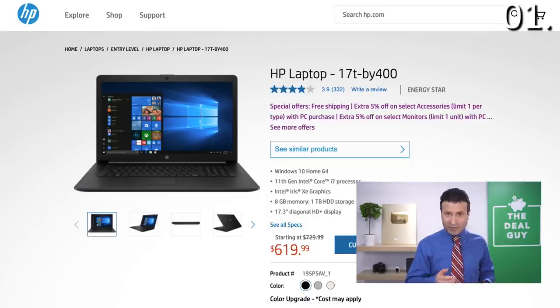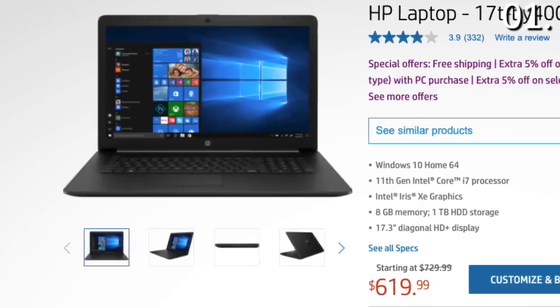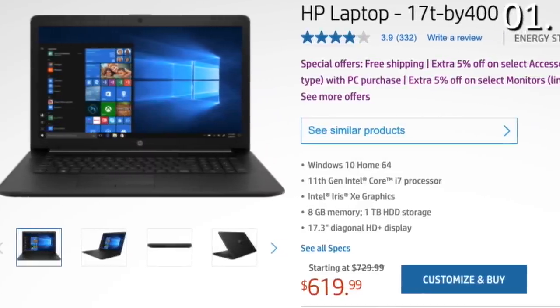They've been very good to me on this channel. I'm going to profile their Memorial Day sale to begin with, as they have a lot of tech deals reminiscent of what you would typically see on Black Friday. This is what I've selected from their list of products: this HP laptop, 17.3 inch screen, eight gigs of RAM, one terabyte hard drive, and an Intel processor — $730 down to $620.